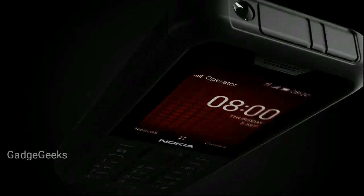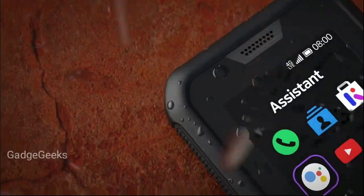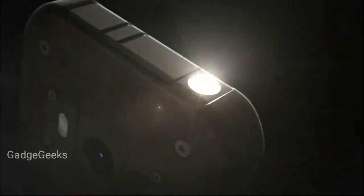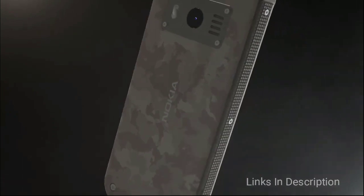Nokia 800 TUF: the Nokia 800 TUF is the company's entry into the rugged phone territory, with US military standard MIL-STD-810G certification and an IP68 rating. It can endure intense outdoor activities whether on land or in water. It also runs KaiOS with WhatsApp, Facebook, and Google Assistant pre-installed.